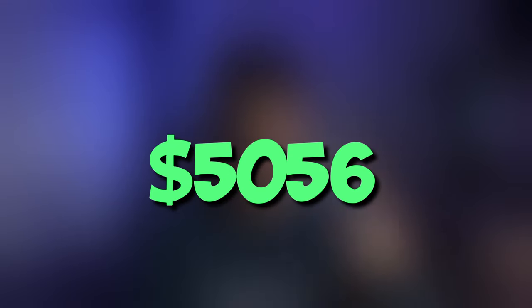My setup ended up costing $5,556, and that's kind of crazy. The only reason I'm able to have this setup is because of you guys, so I really appreciate you. I'll see you guys in the next video — hit that like button, subscribe, and have a great rest of your day.